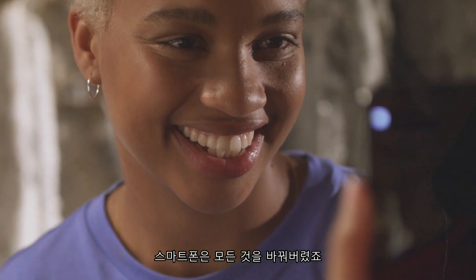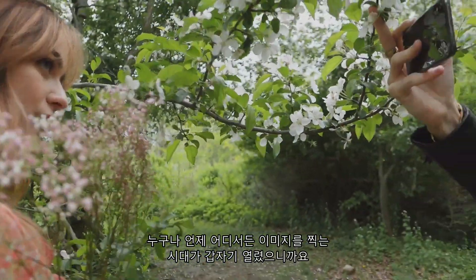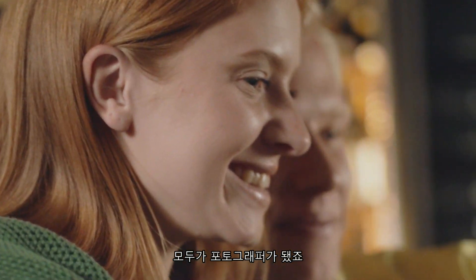Smartphones changed everything. Suddenly, everyone could capture images anytime, anywhere. Everyone was a photographer.